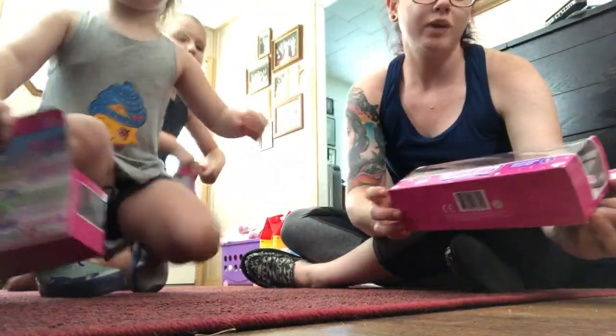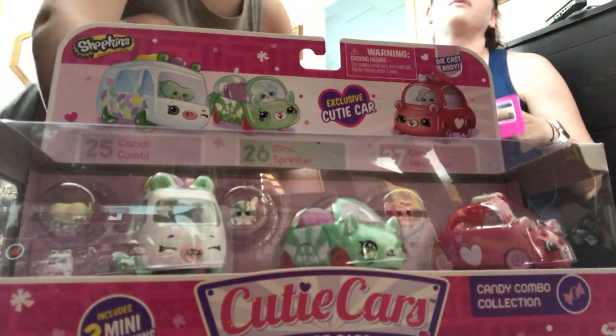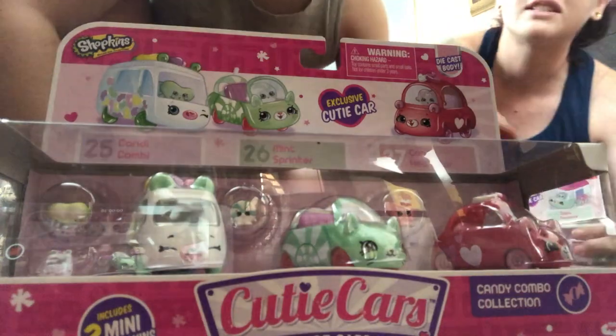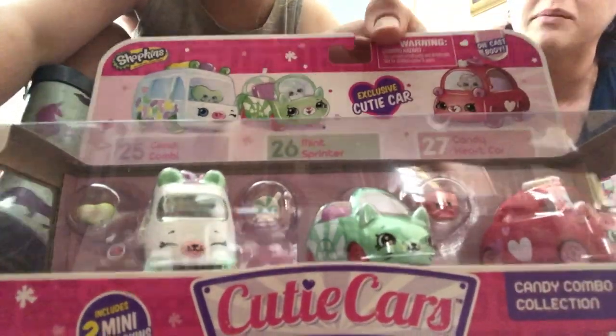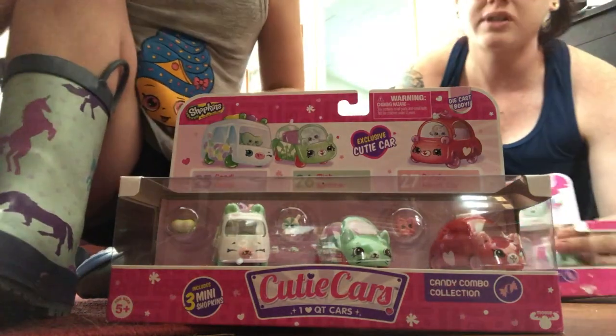In this trio pack we have Zippy Popsicle, Strawberry Scoop, and Soft Swerve. Now that's funny, that's cute! Oh, Artemis is showing you - let's see what Artemis is showing you. We have the Mint Sprinter! She's been waiting for the Mint Sprinter for so long.